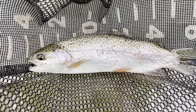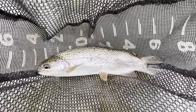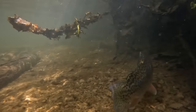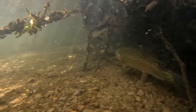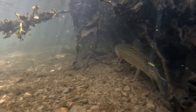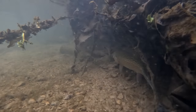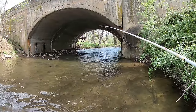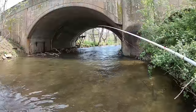First fish of the day — rainbow trout. Finally landed the first fish of the day from under this bridge. I've been fishing for about 30 minutes. Let's keep it going.